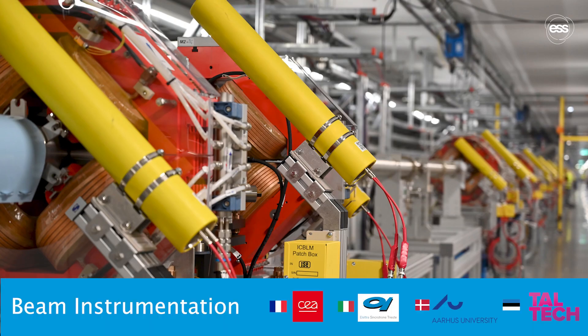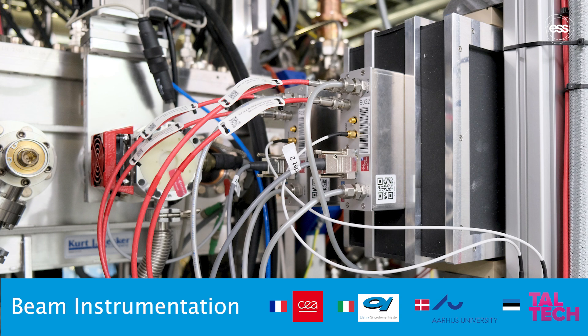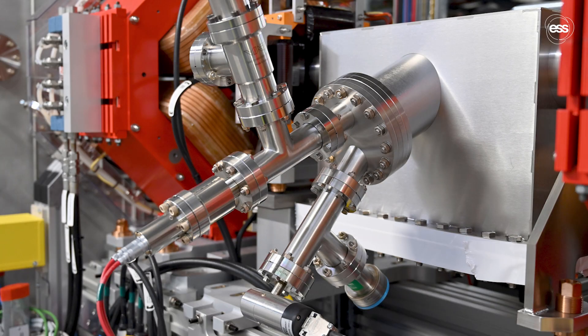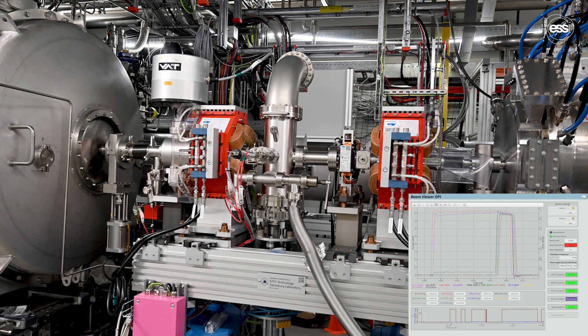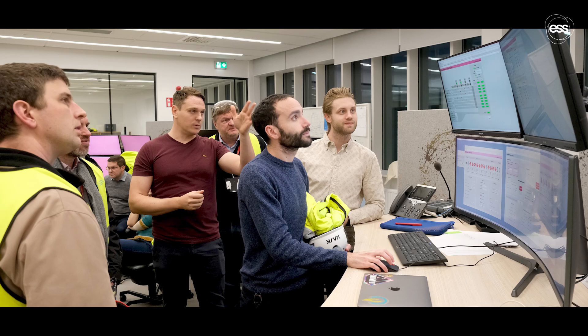Beam instrumentation installed along the entire LINAC is essential for monitoring, controlling and optimising the beam as it makes its journey. It consists of specialised sensors and devices that measure key properties such as the beam's position, intensity, energy and shape. This data ensures that the beam remains stable, safe and precisely aligned.